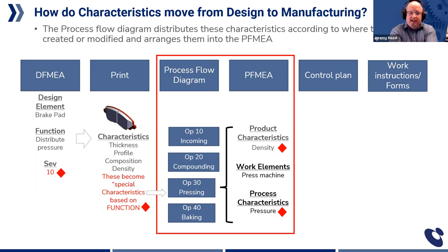This is where we get another one-to-many blowout. If I have thickness, profile, composition, and density — four characteristics — and each one has four process characteristics controlling it, we now have 20 special characteristics: four on the product and four for each of those on the process. This is how propagation happens. The process flow diagram distributes the characteristics according to where they're created or modified, and then informs the PFMEA how this works.